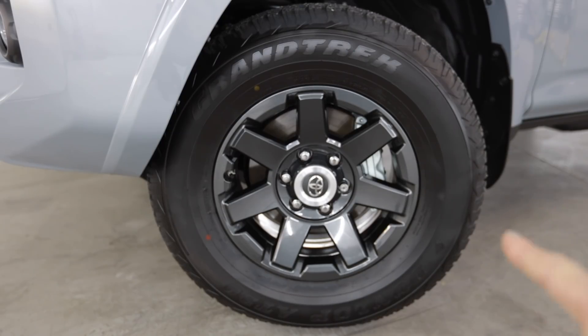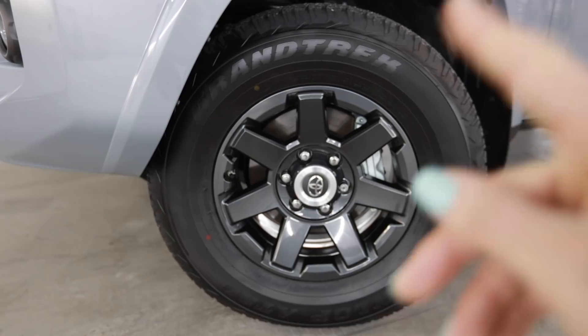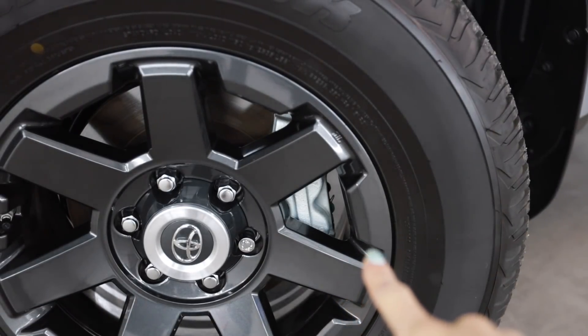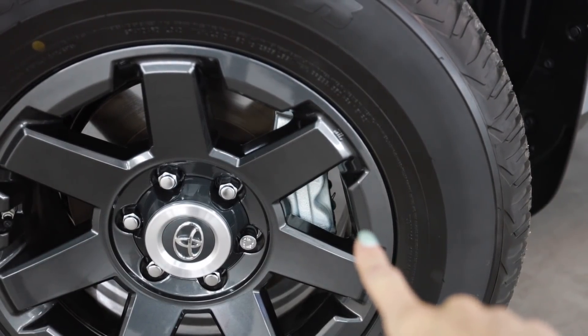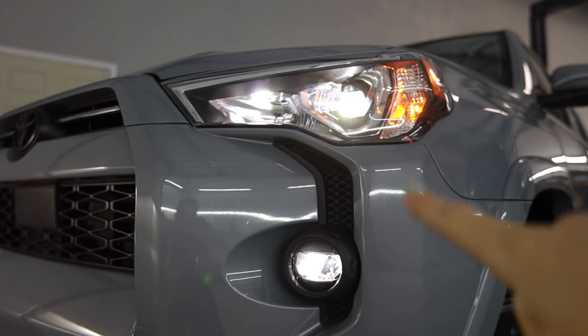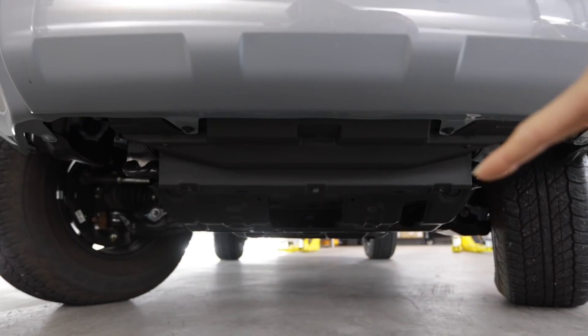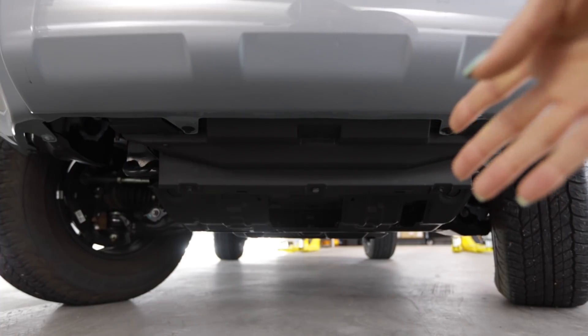The Trail Edition comes with unique dark gray 17-inch wheels wrapped in 265/70 Dunlop AT20 Grand Treks. Shout out to Toyota for using these four-pot brake calipers in the front — same as the Tacoma. You also get LED projector headlights and LED fog lights. What you do not get, strangely for a Trail Edition, is the TRD skid plate.